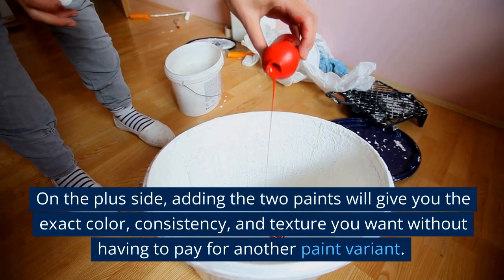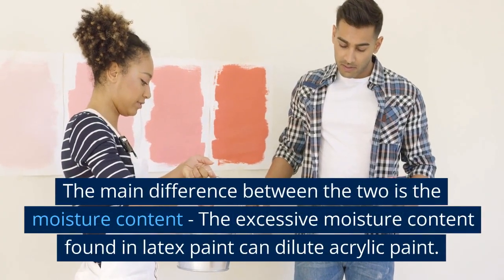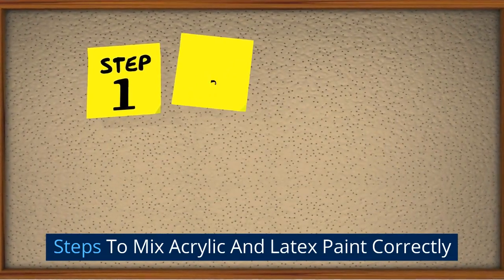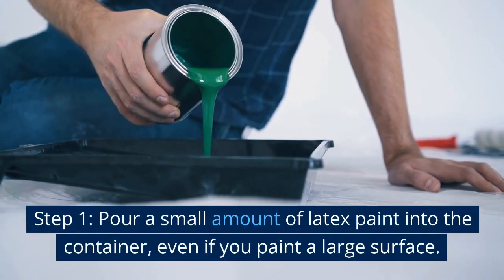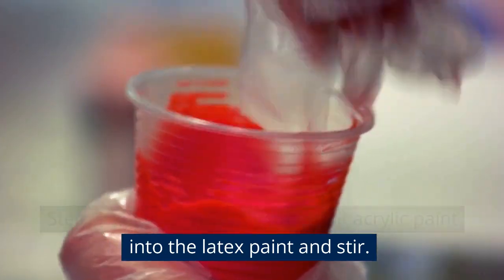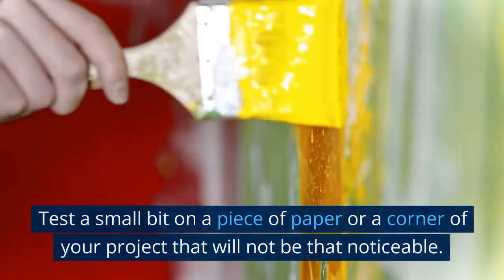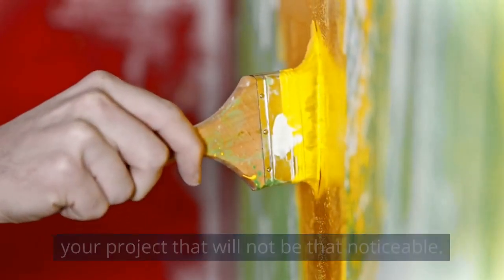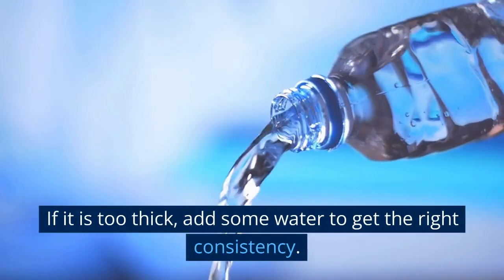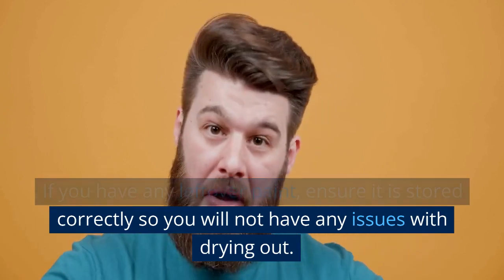On the plus side, adding the two paints will give you the exact color, consistency, and texture you want without having to pay for another paint variant. The main difference in moisture content means the excessive moisture in latex paint can dilute acrylic paint. Steps to mix correctly: Step 1 – Pour a small amount of latex paint into the container. Step 2 – Squeeze a small amount of acrylic paint into the latex and stir. Step 3 – Mix completely to get an accurate feel for consistency and color, then test on paper or an inconspicuous corner. Add more acrylic for a more vibrant color, or add water if it is too thick. Store any leftover paint correctly to avoid drying out.